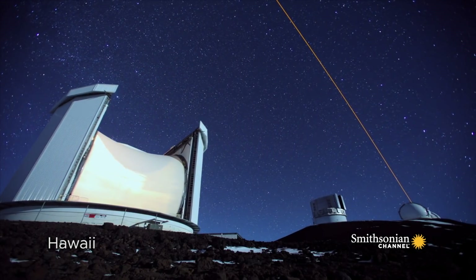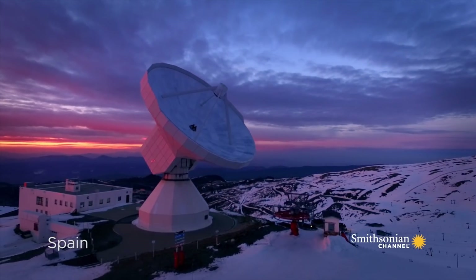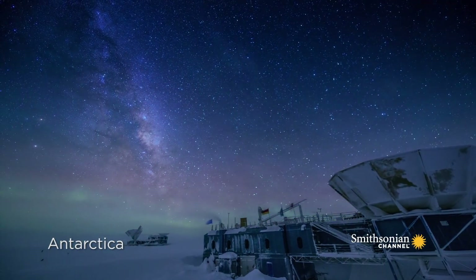If the Event Horizon Telescope manages to actually take a high-quality photo of a black hole, that's not an impressive feat — it's a mind-blowing feat. It's a technical tour de force like we've never seen before.